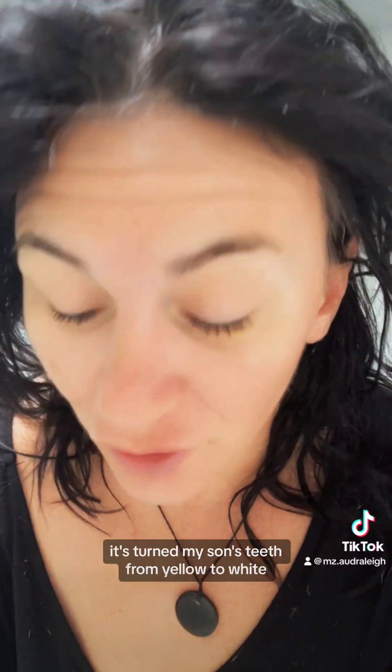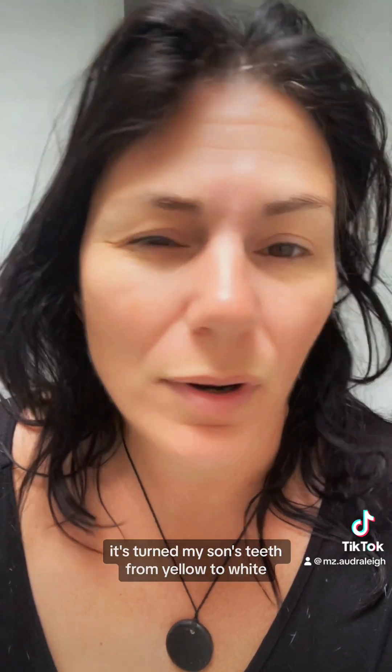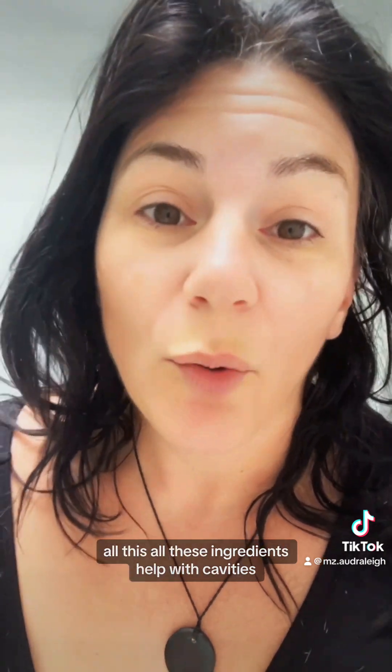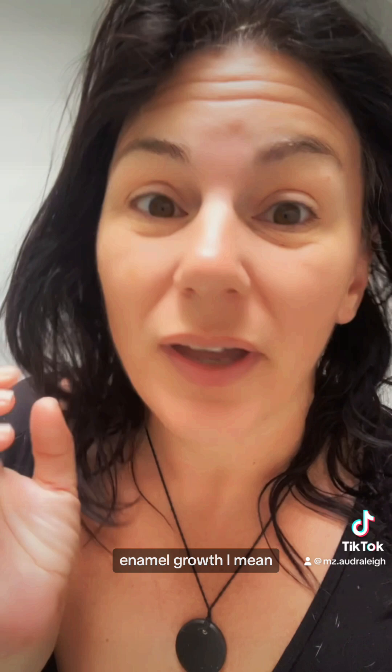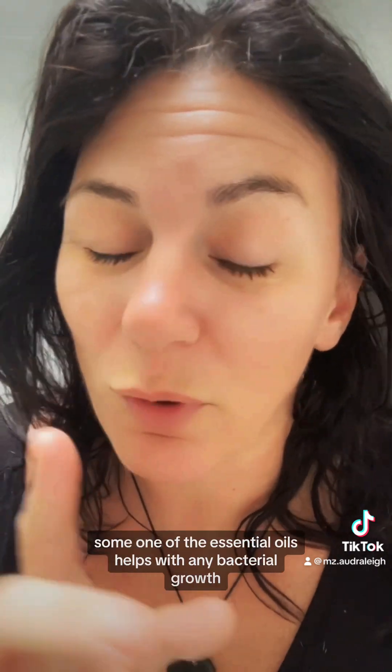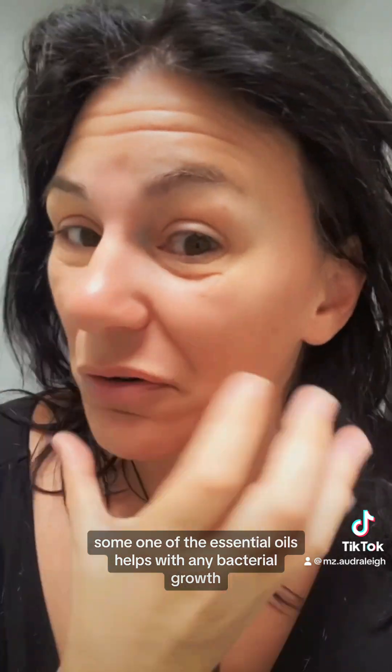It's right here. It's got bentonite clay, kaolin clay, three different essential oils — and you know I love me some essential oils — and a little bit of baking soda to help with whitening. I love it so much it turned my son's teeth from yellow to white within a week. All these ingredients help with cavities, enamel, bleeding gums, and bad breath because the essential oils help with any bacterial growth.